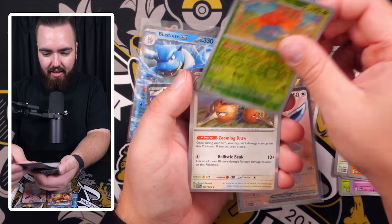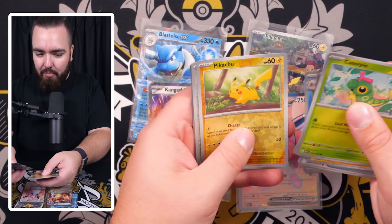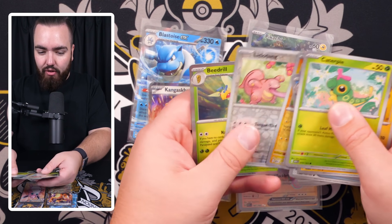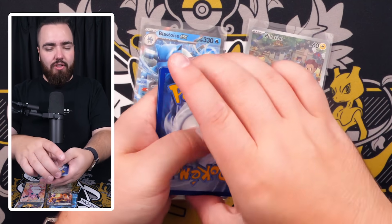We got Zubat, Goldeen, Exeggcute, Clefairy, Primeape, Fearow, Onix, Horsea, reverse holo Gloom, and a Dodrio holo. Doing well so far — Parasect, Krabby, Pikachu reverse, Lickitung reverse, and a Beedrill holo. Definitely a fun set.